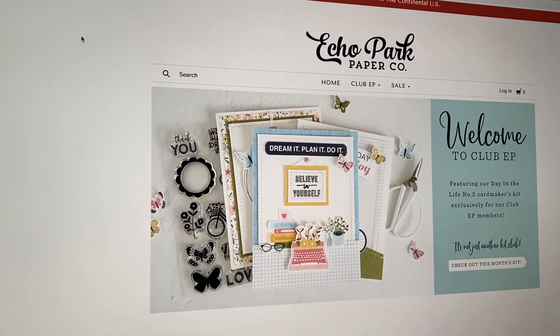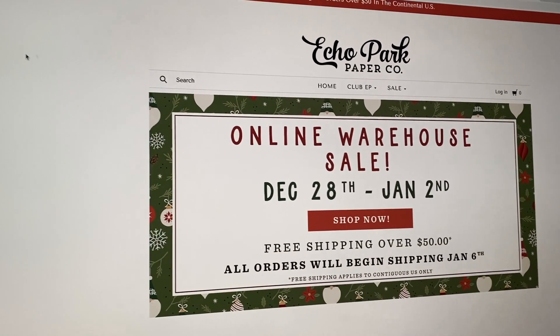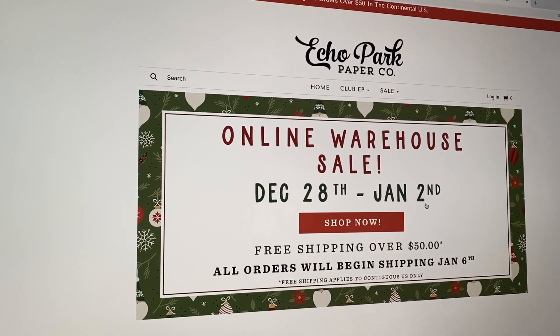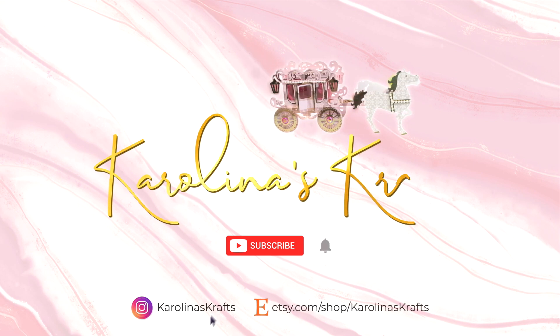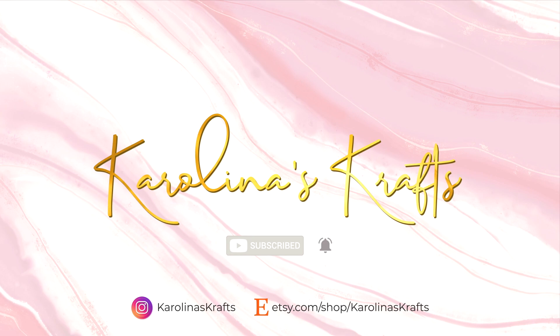In today's video, I wanted to show you guys that Echo Park has another sale going on right now. I'm a little late in posting this because it just started on December 28th a couple of days ago, but it is going on through January 2nd, so I thought I would post it now. Better late than never!